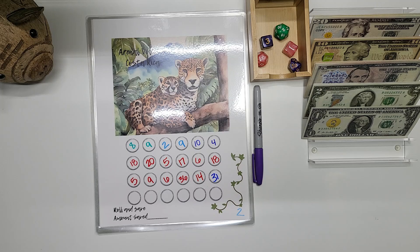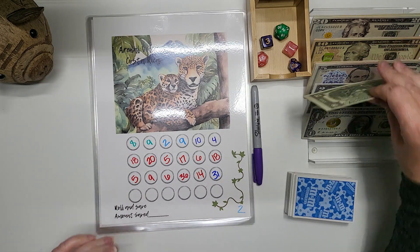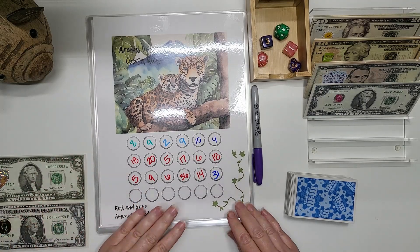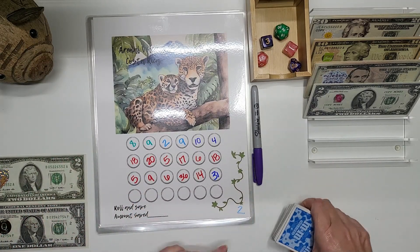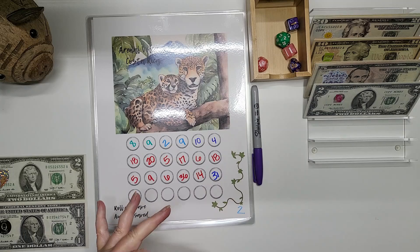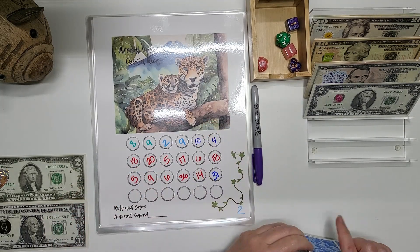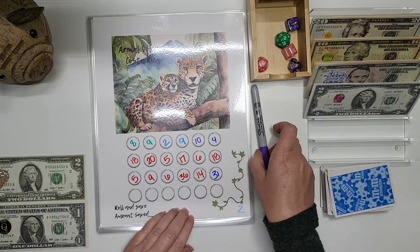Two is the Arenal Volcano in Costa Rica. We also need our cards. We did not put our $3 in — I am really good about forgetting that, you guys, so keep me on track. I am going to roll one card for this and we had seven. So we are paying seven for this.